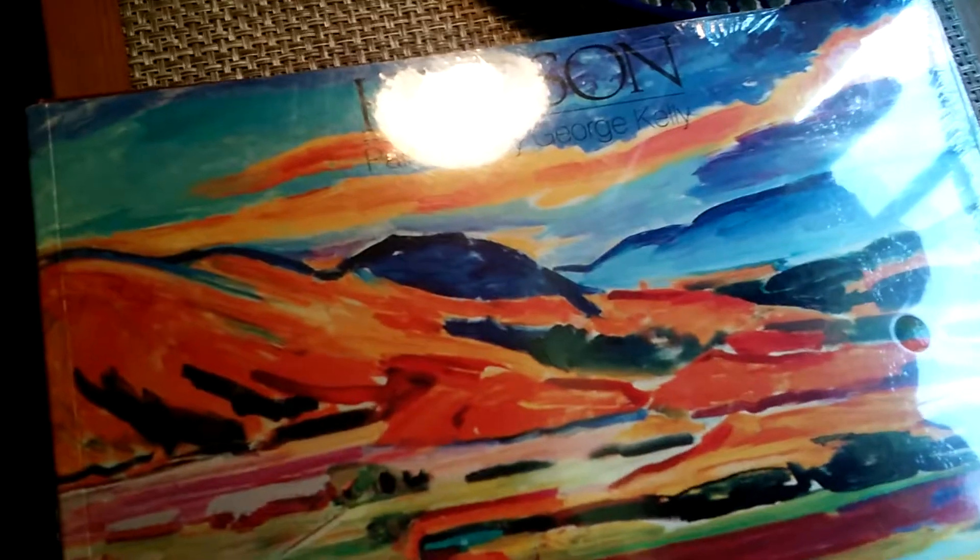I picked this up just because it was wrapped in — still shrink-wrapped. So we got this one by George Kelly Hudson, hardcover. I got two of those.